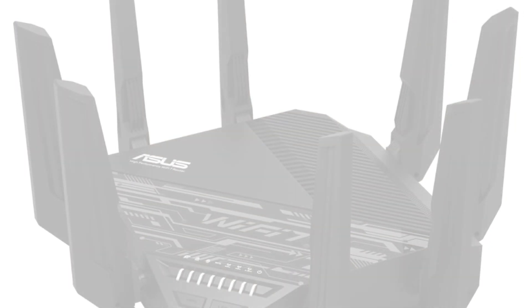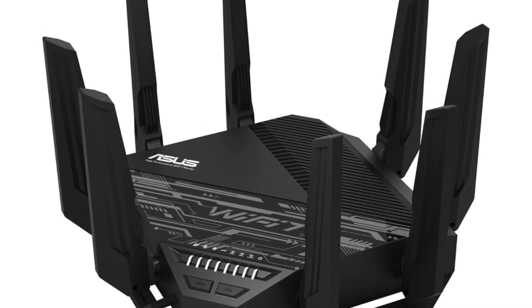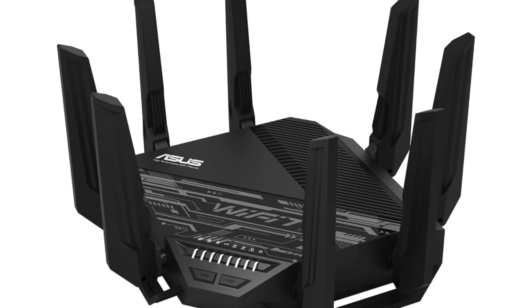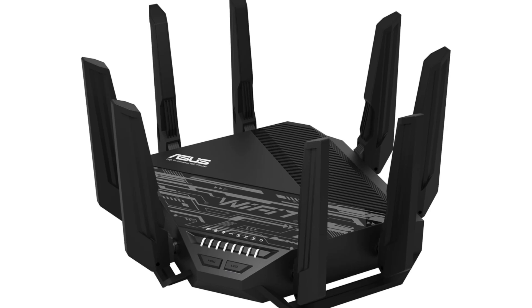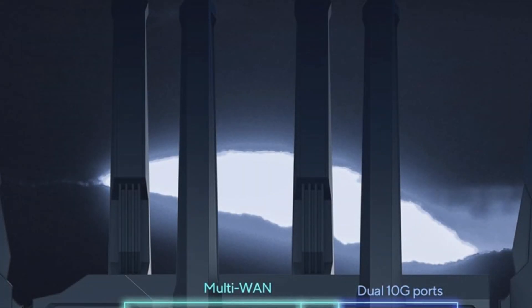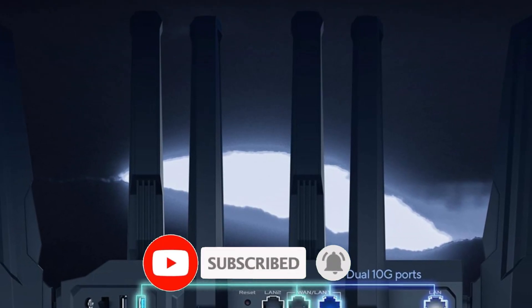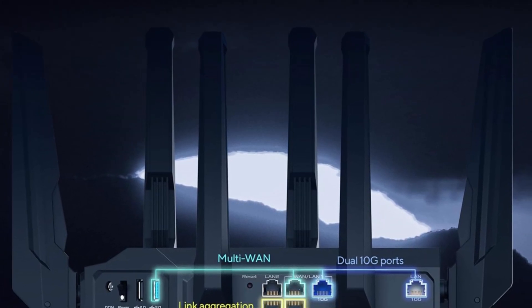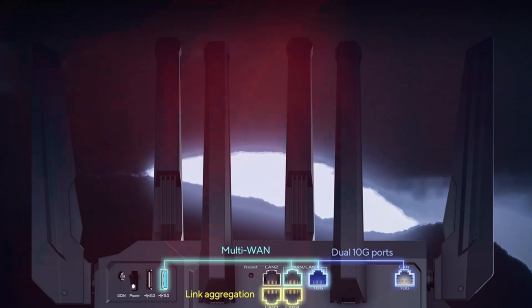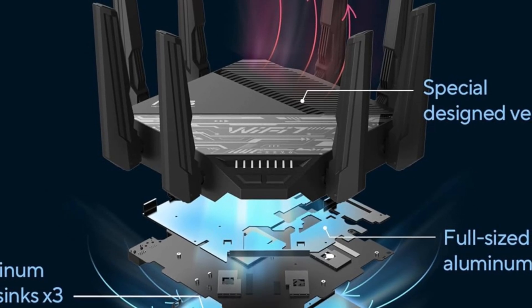Equipped with advanced security protocols, the RTBE96U ensures that your personal information and connected devices are well-protected from potential threats. The router includes features like WPA3 encryption, which helps safeguard your network against unauthorized access, as well as a built-in firewall for an extra layer of security. In addition to its impressive performance, the RTBE96U boasts a sleek design that seamlessly fits into any modern living space. Its user-friendly interface makes setup and management a breeze, allowing users to easily configure settings, monitor network activity, and prioritize bandwidth for specific devices through the ASUS router app.